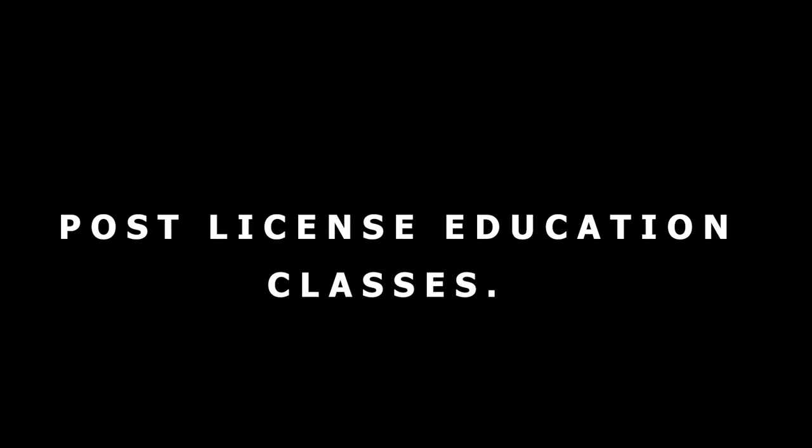Step number five — it's back to school. Believe it or not, once you get approved for your license, within the first 12 months you have to go back and take post-licensed education classes. In this case, it's only 30 hours, but you do need to get those done.